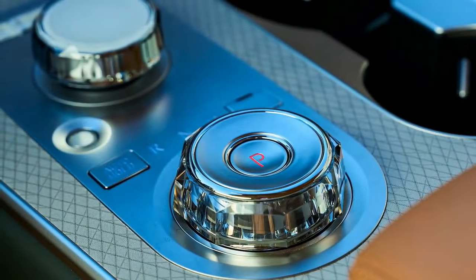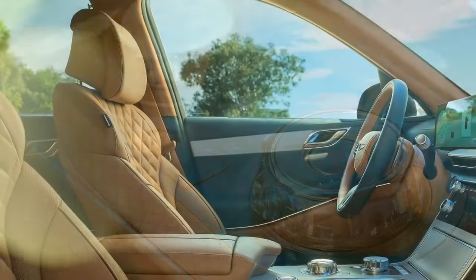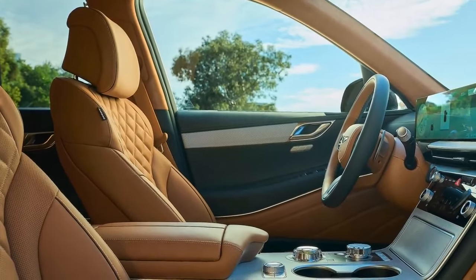Now, as it enters its fifth model year for 2025, the Genesis GV80 receives updates that enhance the midsize luxury SUV even further.